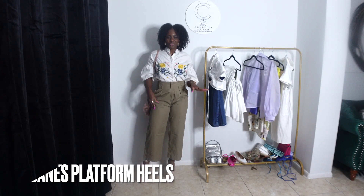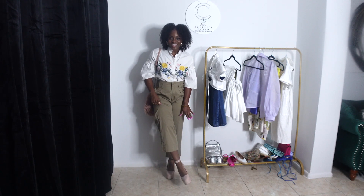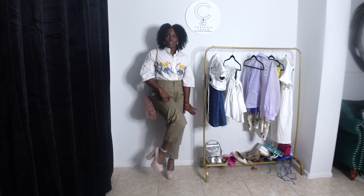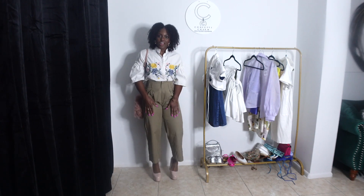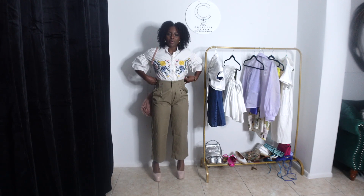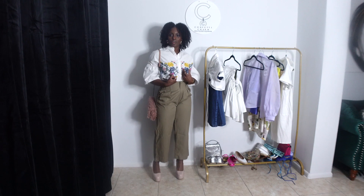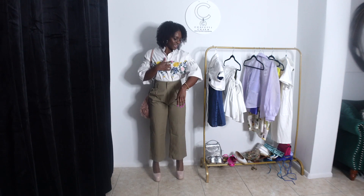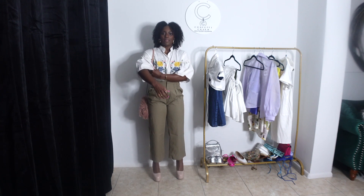So this is the second look featuring Mary Janes. This is the variation of Mary Janes that I grabbed from Primark — I think they were like $25. They're blush; I already have a pair of black ones so I wanted to get another color. I paired them with these khaki culottes that have a paper bag style waist, and then I paired it with this button-up that has embroidery on it. As you see, it has hints of pink and this bell sleeve at your biceps.